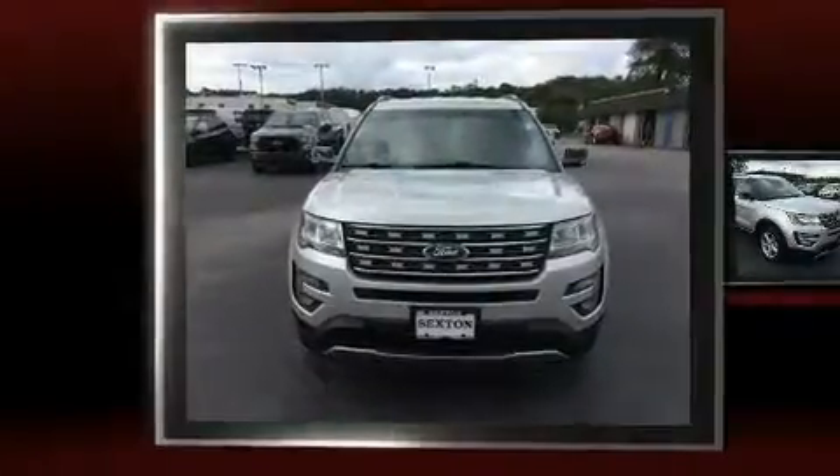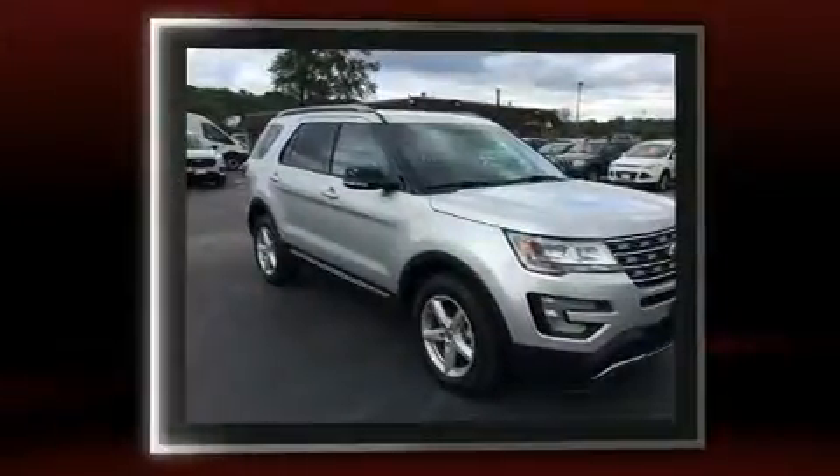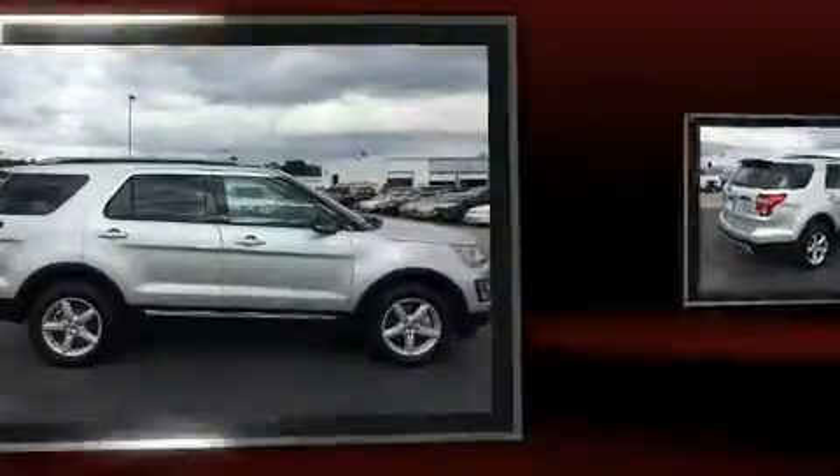Take command of the road in the 2016 Ford Explorer. Smooth gear shifts are achieved thanks to the 3.5-liter six-cylinder engine. And for added security, Dynamic Stability Control supplements the drivetrain.